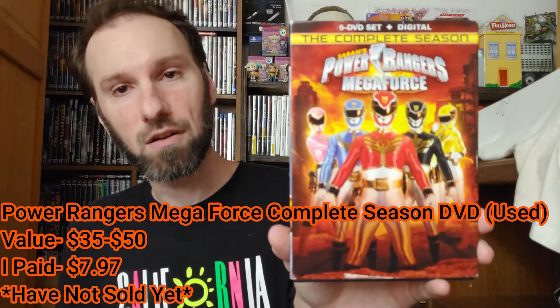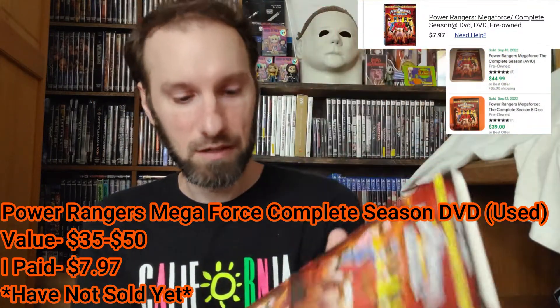Moving to the next package — I thought this might be the one I got for myself but it's not. I am glad it came with a slip cover, though the slip cover is damaged. Here we have Power Rangers Megaforce Complete Season on DVD. I paid about $8 for this and it normally goes for around $35 to $45, so there's still going to be decent profit even with the damaged slip cover.